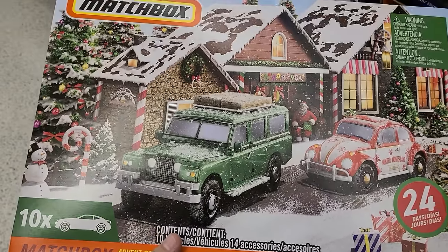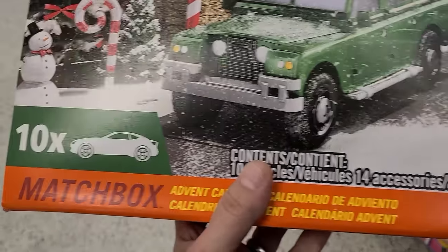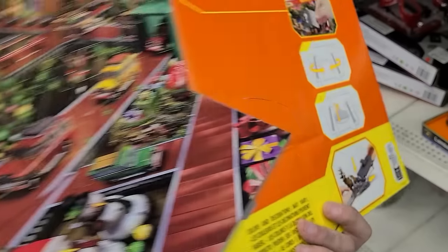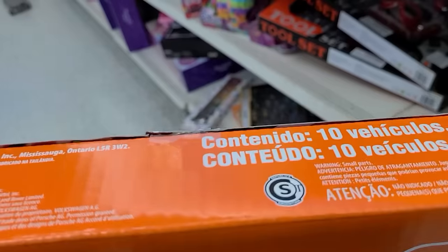Alright, I lied guys — we got an advent calendar here. Matchbox, 10 cars. We just finished off the Hot Wheels one, wasn't so excited about it. But do I get this and wait around another year again? Depends on the price, but I don't see it anywhere. Oh, 10 bucks? Nah.